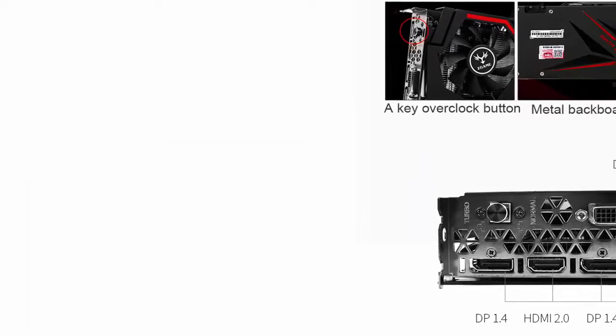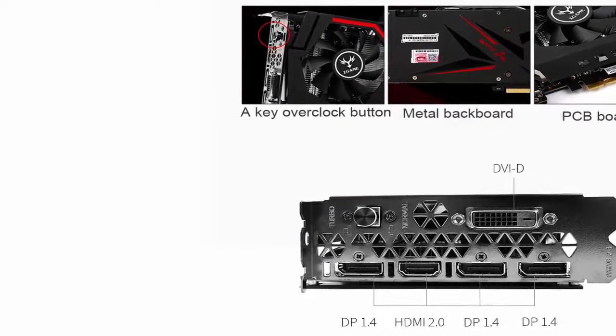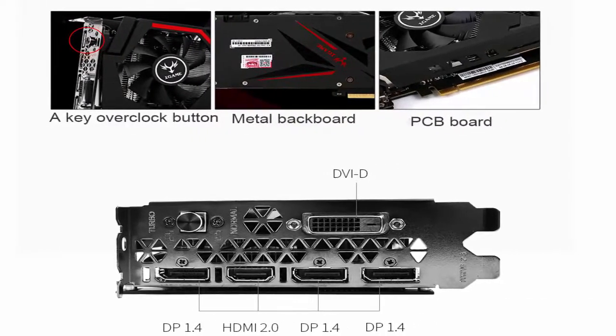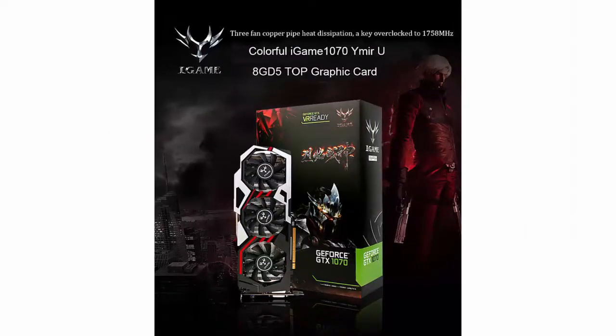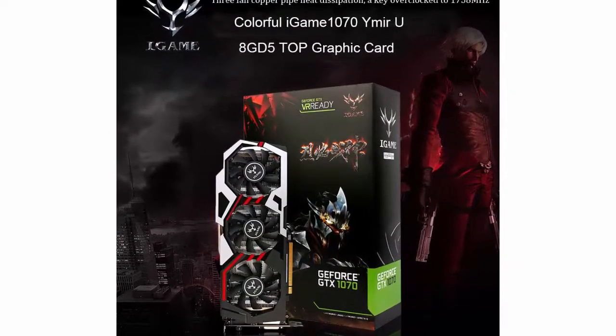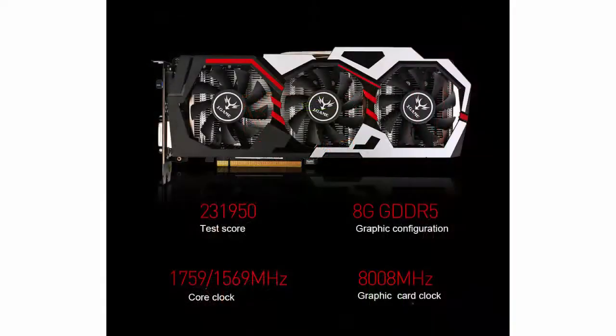Memory interface: 256-bit. GPU model: GeForce GTX 1070. Interface type: PCI Express 3.0 x16. Chip process: 16 nanometers. DirectX 12. Model number: 1070 NearU8 GD5 Top.